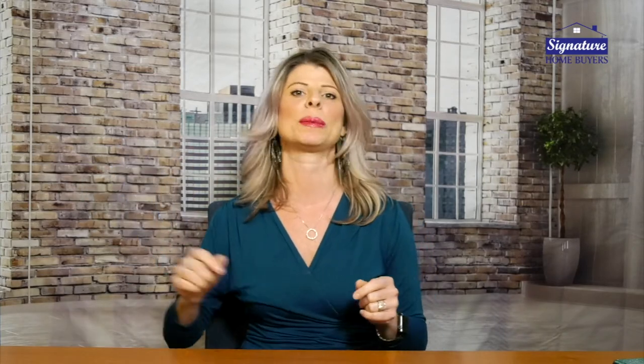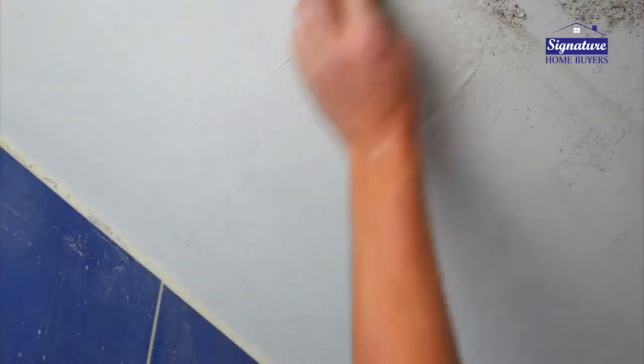Maybe your paint looks okay but it's just gotten nicked — when you bring in the groceries you hit the wall, or you're moving furniture around and it's got those little scrapes on it. A wet magic eraser does miracles, so go around your house and clean all those little things up.